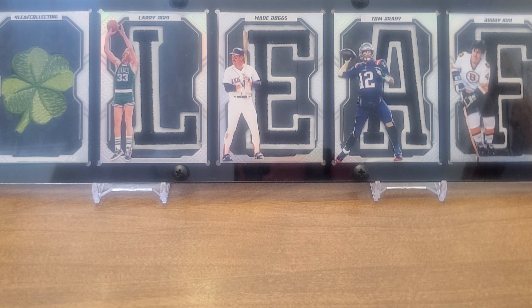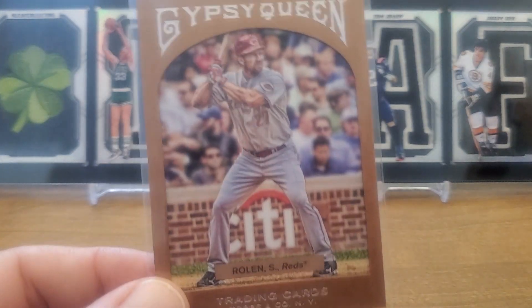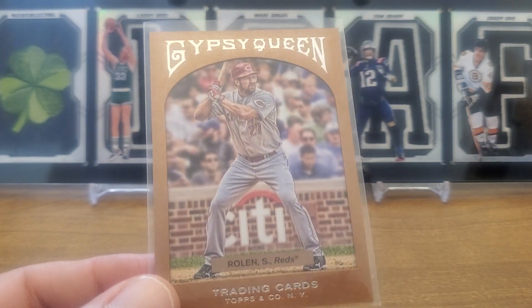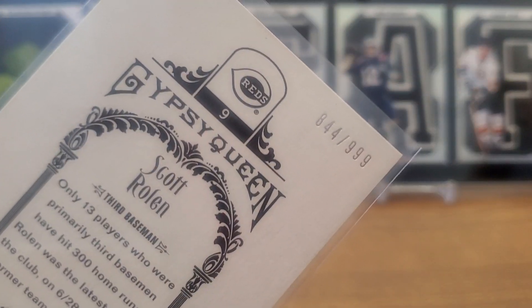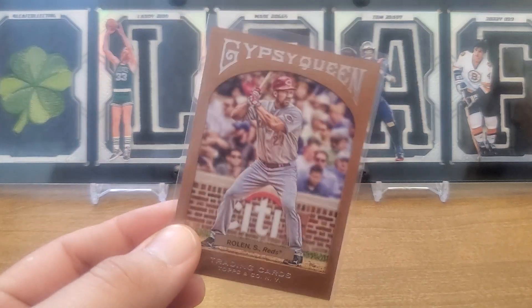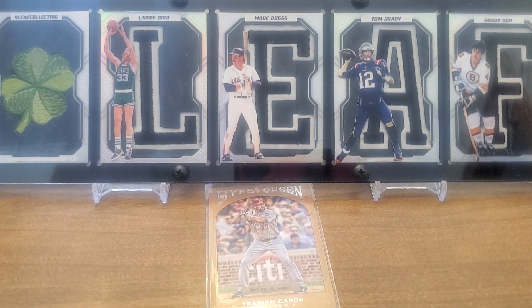We've got a Scott Rolen 2011 Topps Gypsy Queen framed paper, Scott Rolen numbered out of 99. It's a classy looking card, let's put that one out there.